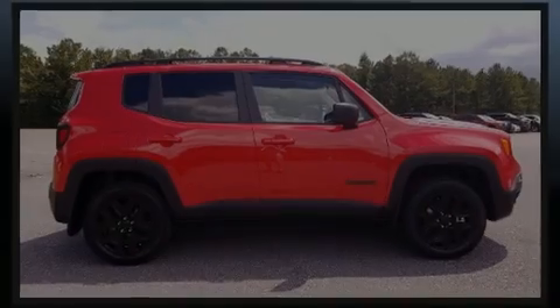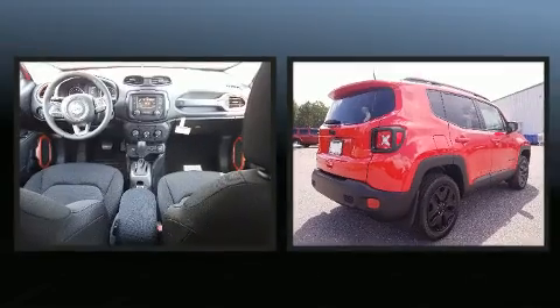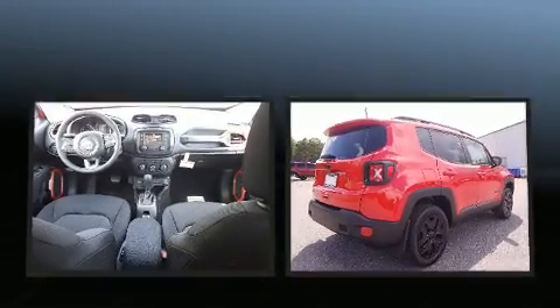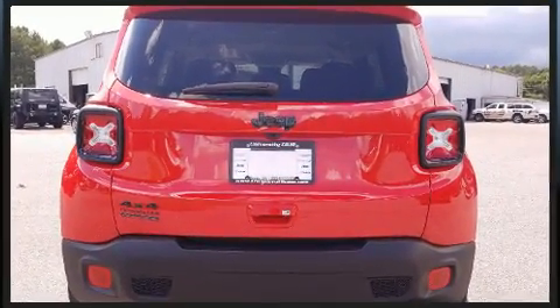Introducing the 2018 Jeep Renegade. It features an automatic transmission, four-wheel drive, and a 2.4-liter four-cylinder engine. A turbocharger is also included as an economical means of increasing performance.